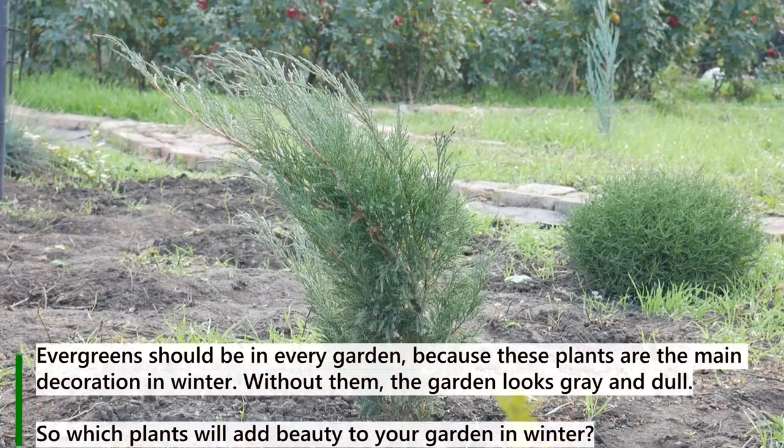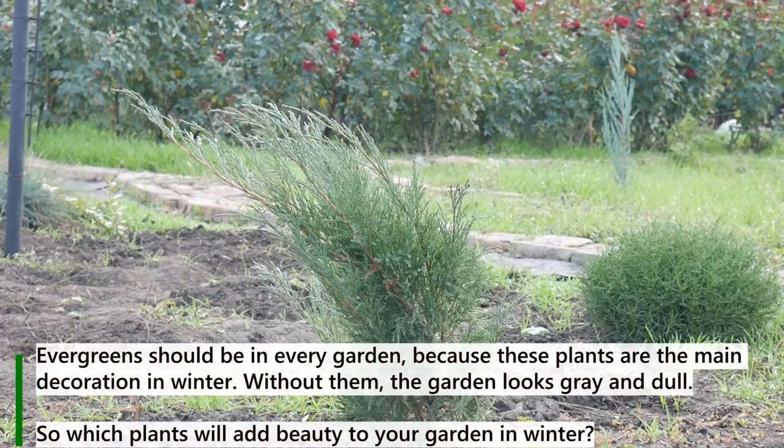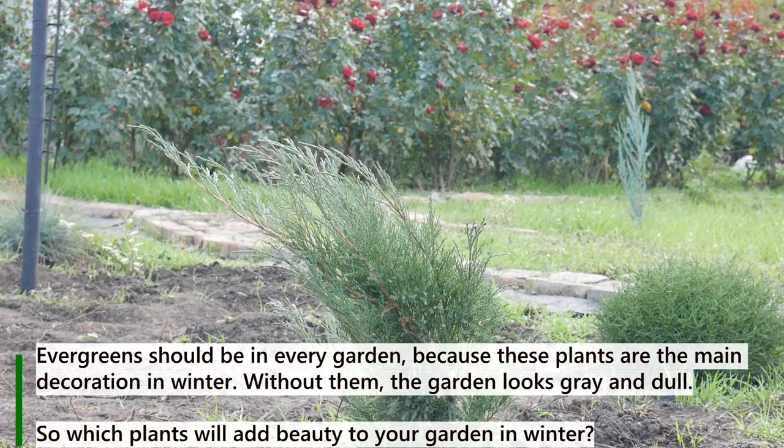Evergreens should be in every garden, because these plants are the main decoration in winter. Without them the garden looks grey and dull. So which plants will add beauty to your garden in winter?